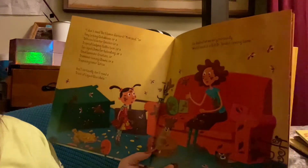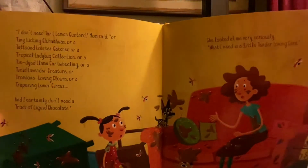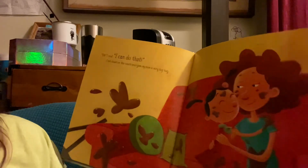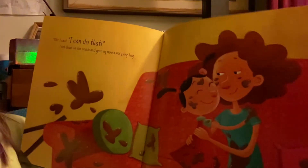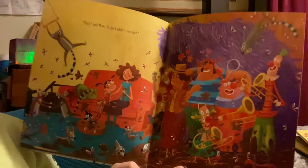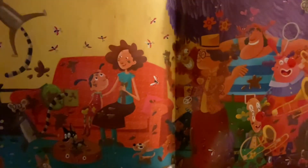"What I need is a little tender, loving care." TLC. Tender, loving care. "Oh!" I said, "I can do that!" And I sat on the couch and I gave my mom a very big hug. Look how happy the mom is now. "That," said mom, "is just what I needed." I mean, her whole life is chaos now, but she got the hug she needed. And maybe she looks happier.